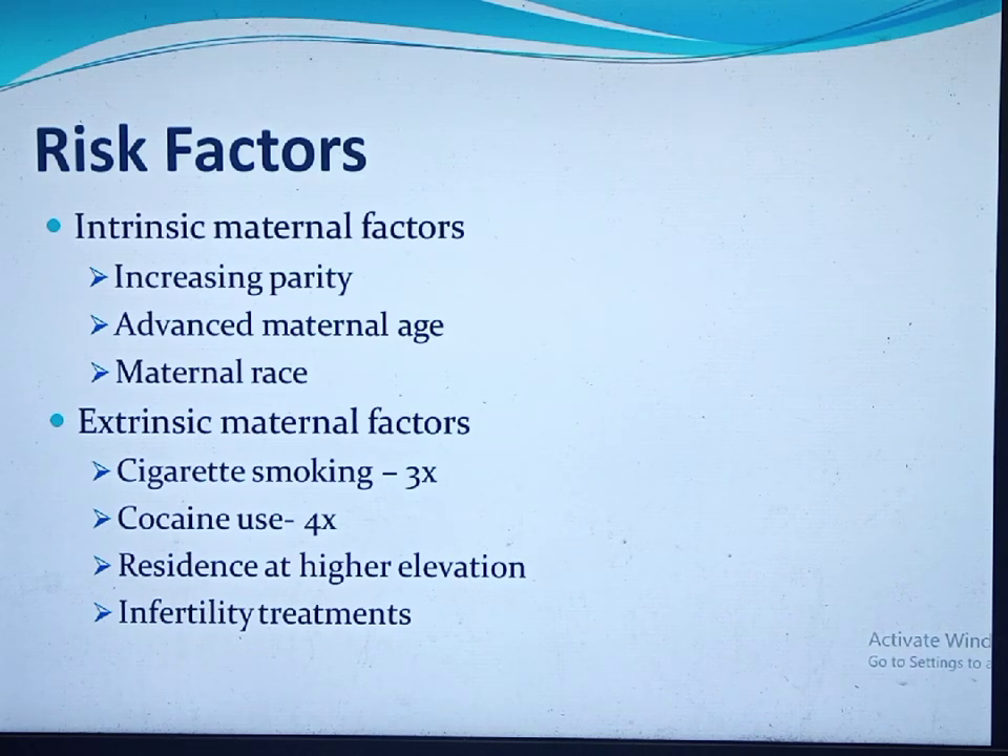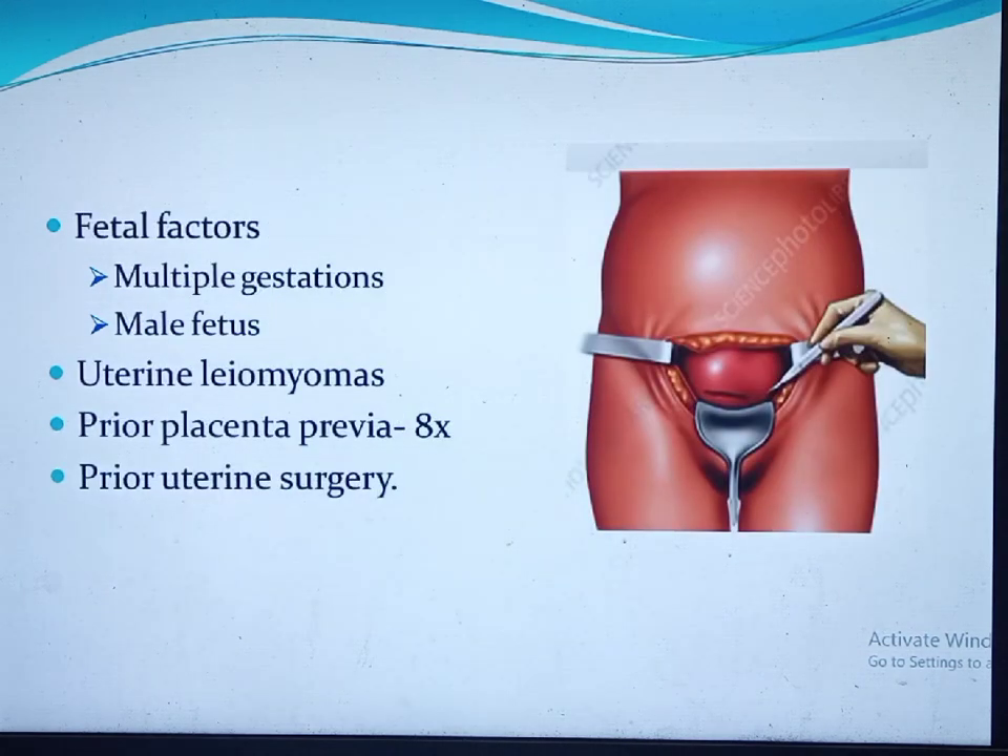Infertility treatment is another risk factor. Women who conceived through assisted reproductive technology have a high rate of placenta previa, since most women receiving infertility treatment are older and multifetal gestation is a complication, both of which increase the risk.